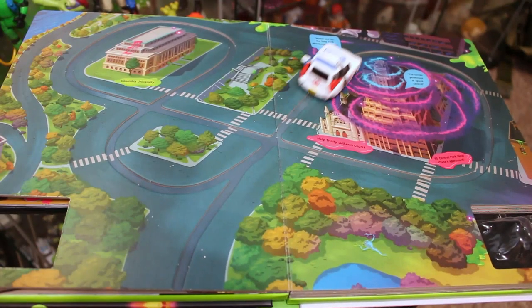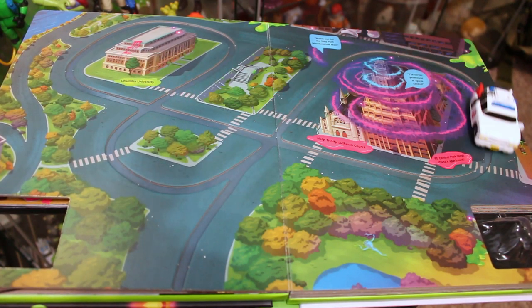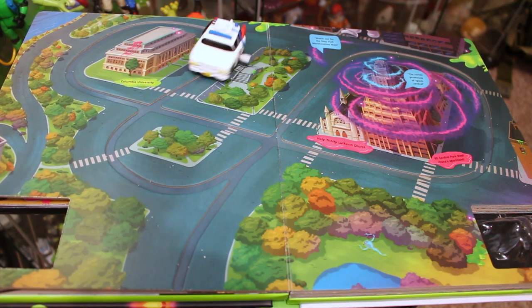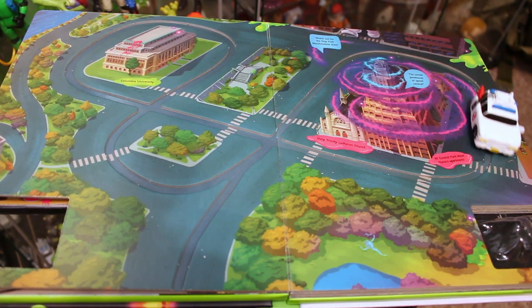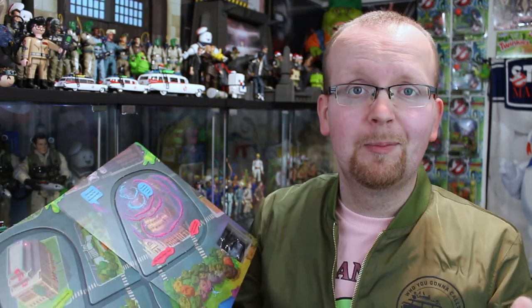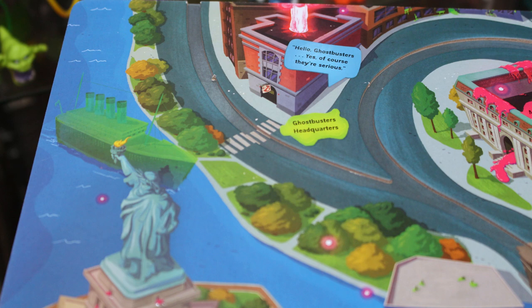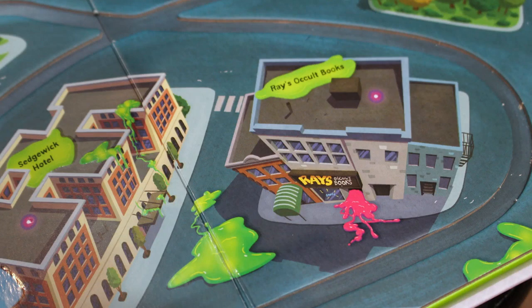I've got the book placed down below. Let's give the Ecto-1 a little bit of a wind-up here and let it go. So much fun for kids and adults as well, because I'm having a blast with it. There are three full maps you can actually play on, and you can visit locations like the Ghostbusters headquarters, the Statue of Liberty, and even Ray's Occult bookstore.